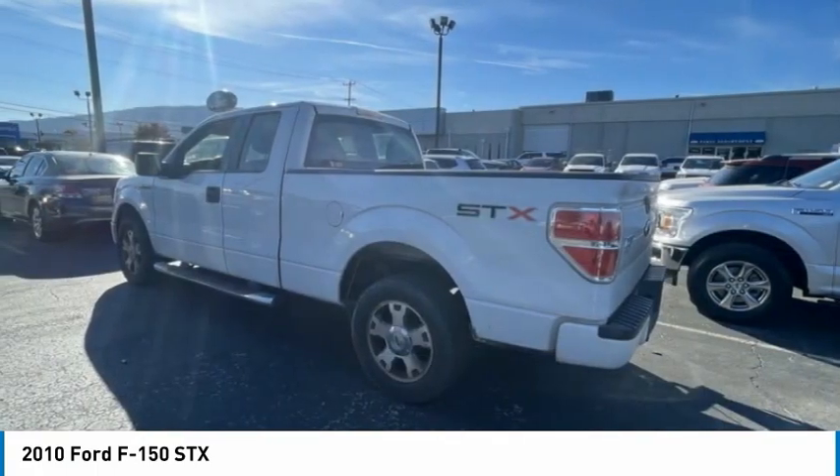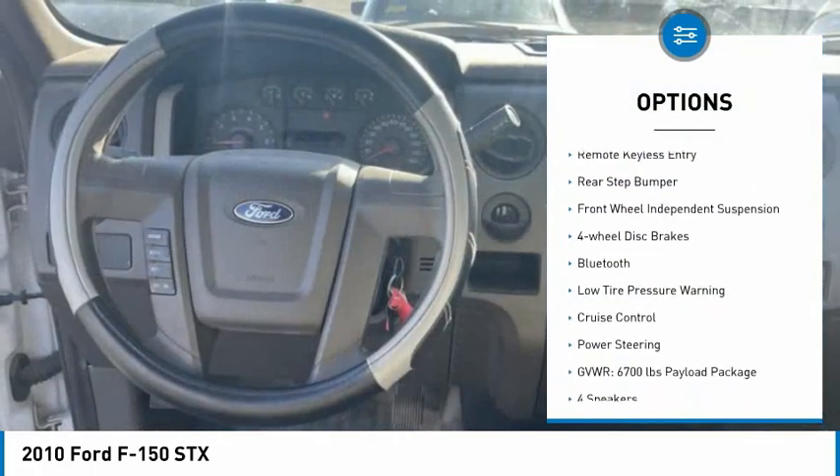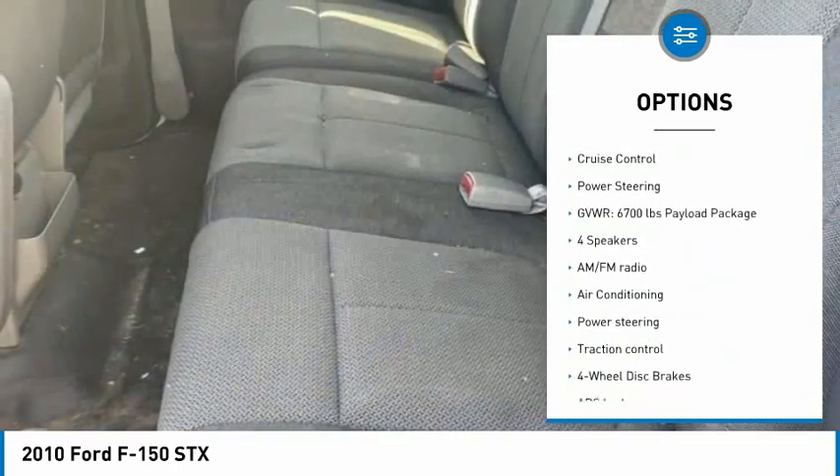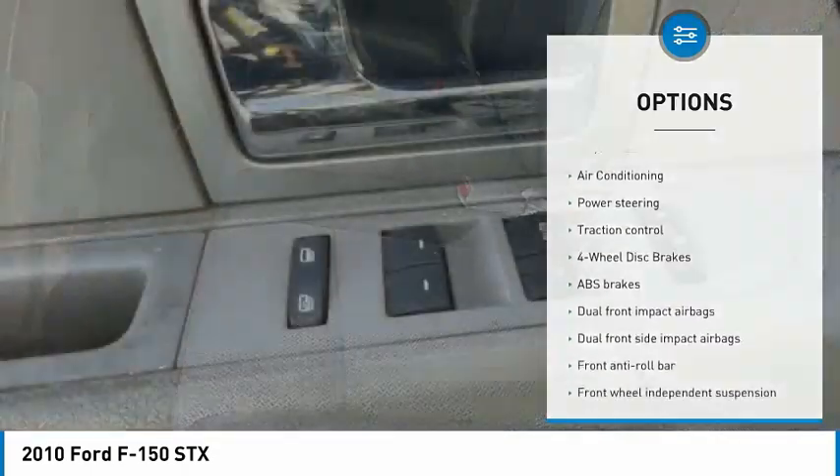Here are some of this vehicle's great options: electronic stability control, traction control, remote keyless entry, rear step bumper, front wheel independent suspension, and four wheel disc brakes.